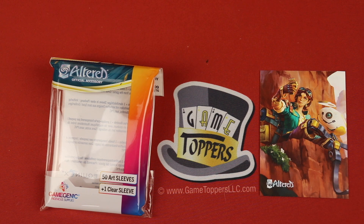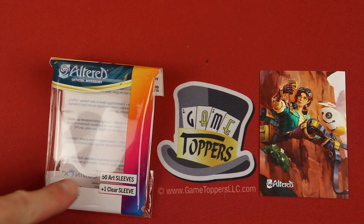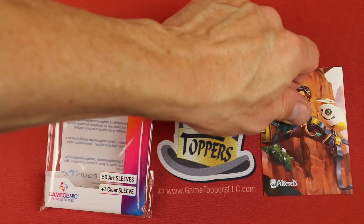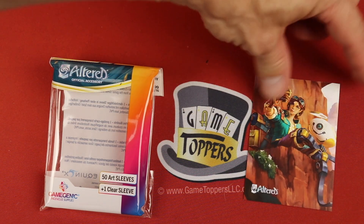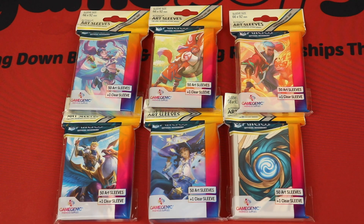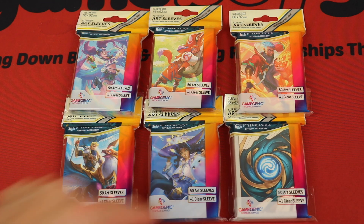They also have sleeves for each of the starter factions, and they come with 50 art sleeves per pack. These are really nice because they actually have a textured background. They feel nice and thick, and it helps when you flip it you can see the card there. You can see the size is 66 by 92 millimeters. They have one for each of the different factions, but they also have some that are just general Altered ones — these ones say gray because they have sort of a gray border.